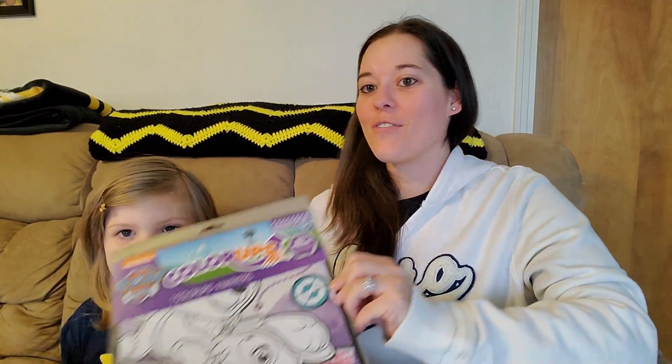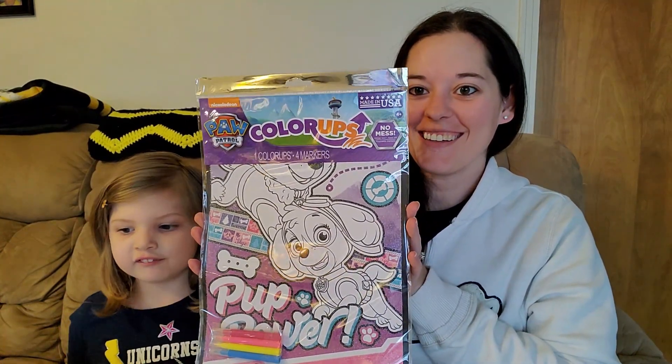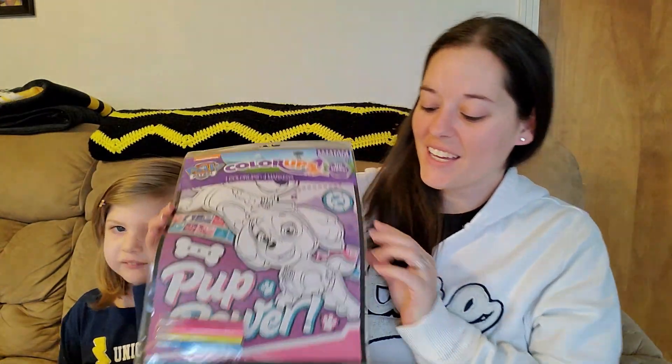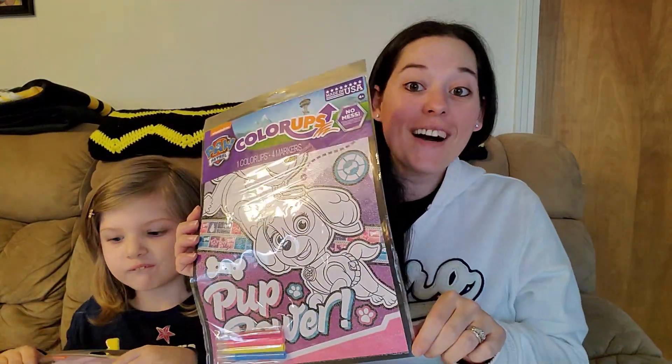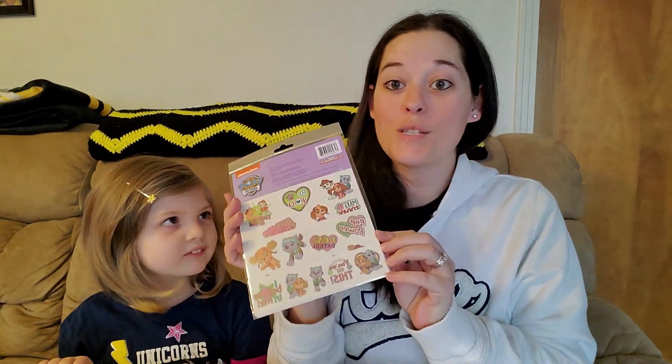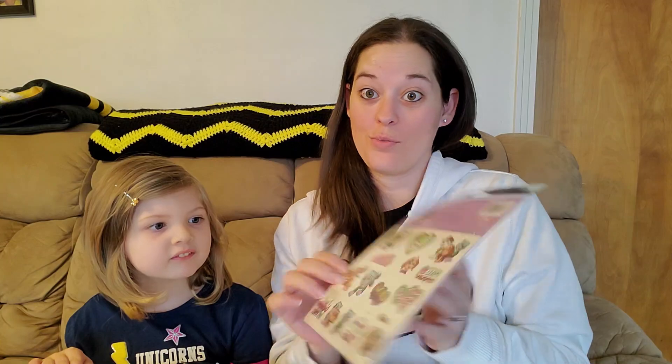So first we got this Paw Patrol coloring kit. It's so shiny and sparkly. So pretty — it's going to be fun! And Paw Patrol tattoos. She loves Paw Patrol, and these are really cute tattoos. Everest and Sky are my favorite Paw Patrol characters.